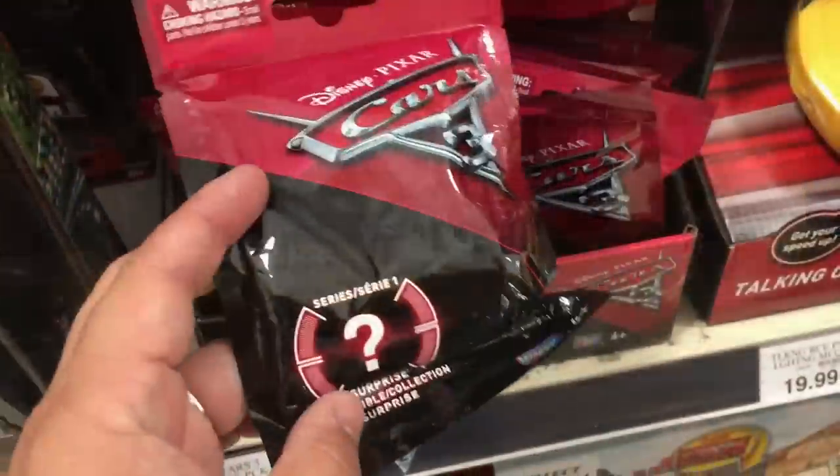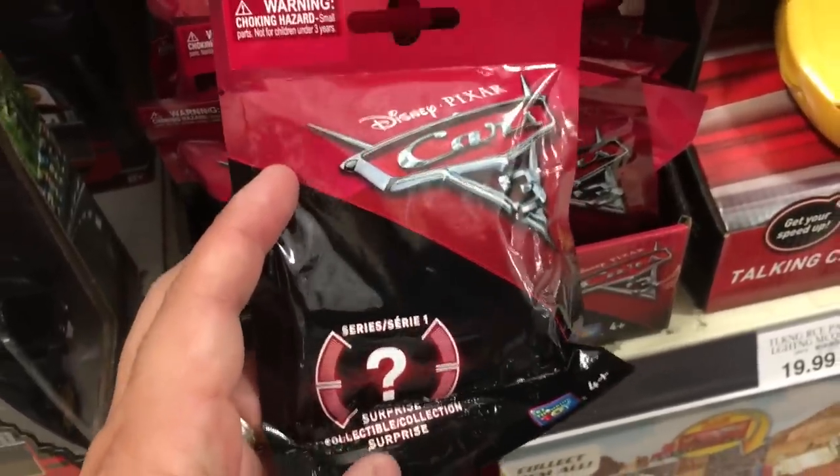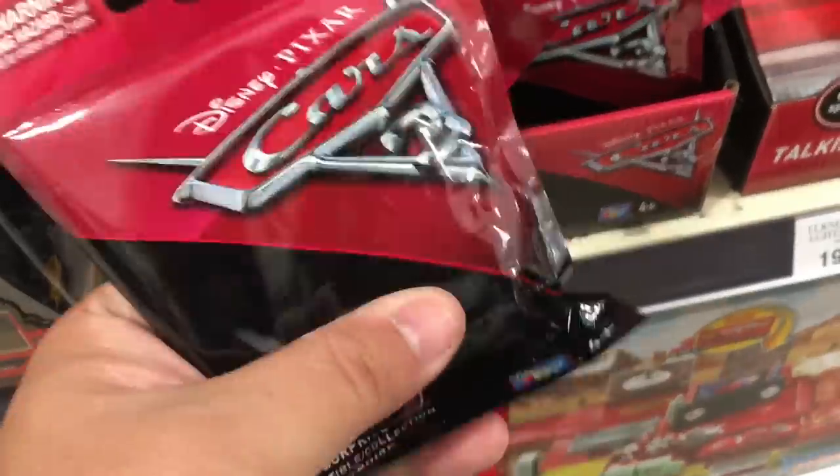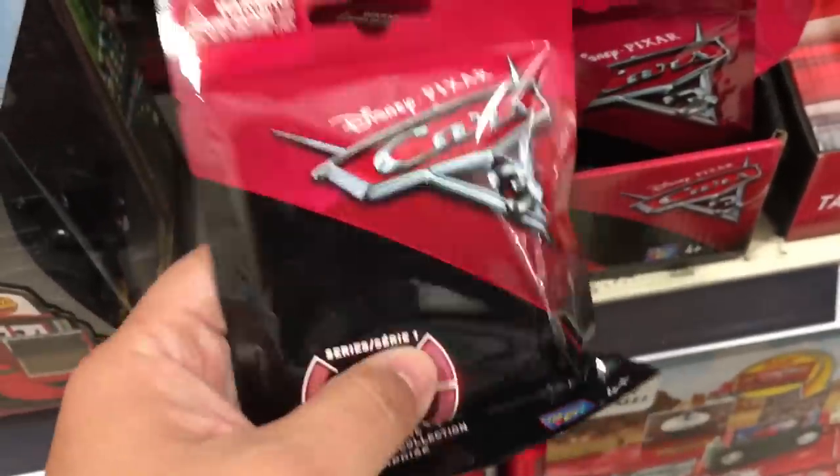Watch out — these are other Disney Cars minis but they're a different kind. They're the plastic ones, so don't get this one.